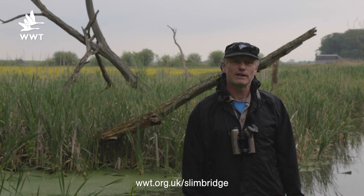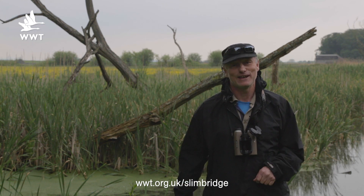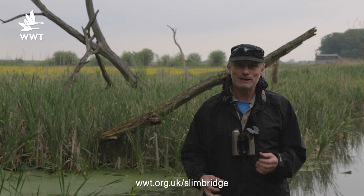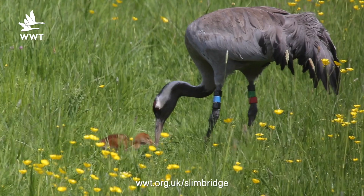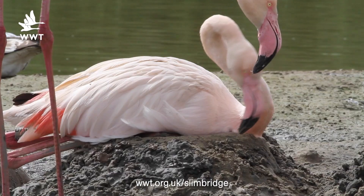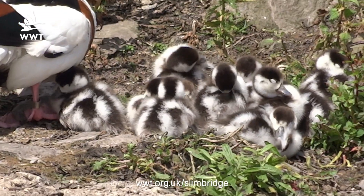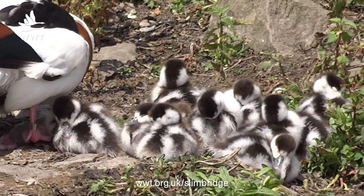We'll be looking at a number of themes this week, but the overriding thing is going to be the breeding bird stories. We're going to have updates on the cranes, on our kingfishers just behind us here, news about the first flamingos, but really it's the downy ducklings which are really dominating at the moment.